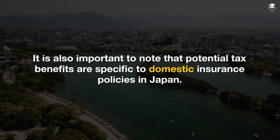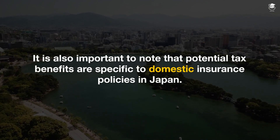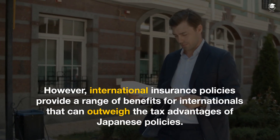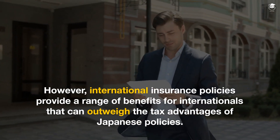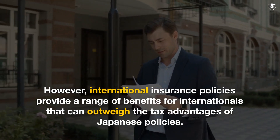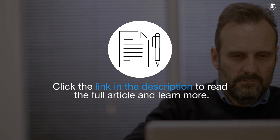It is also important to note that potential tax benefits are specific to domestic insurance policies in Japan. However, international insurance policies provide a range of benefits for internationals that can outweigh the tax advantages of Japanese policies. Click the link in the description to read the full article and learn more.